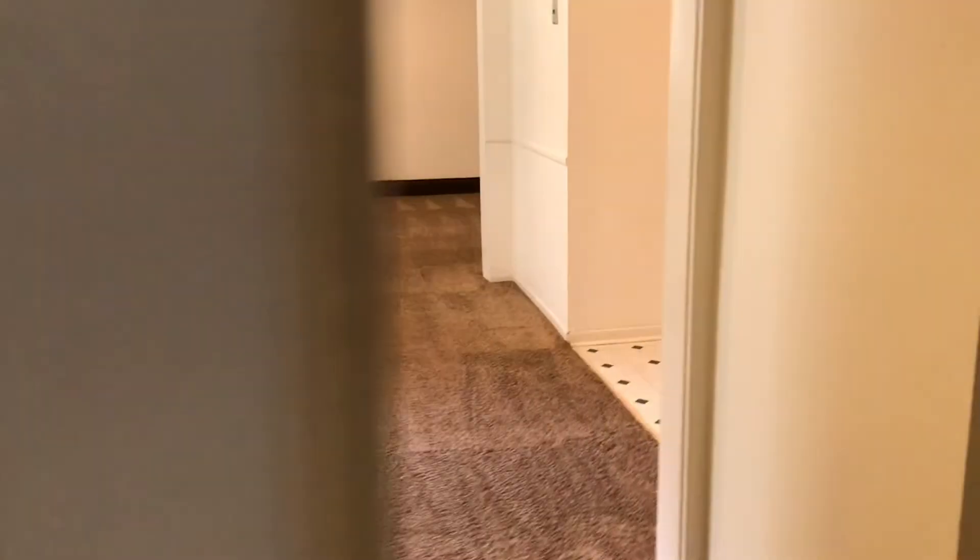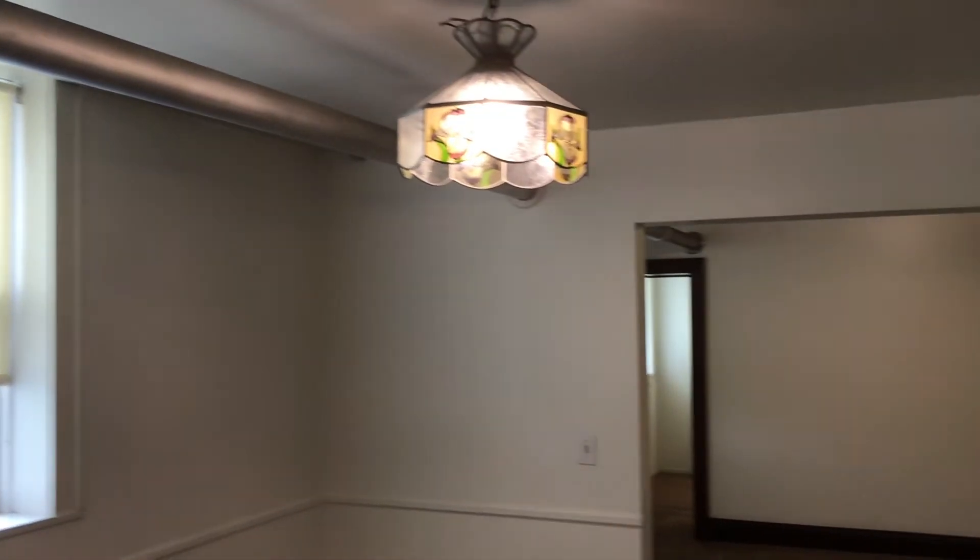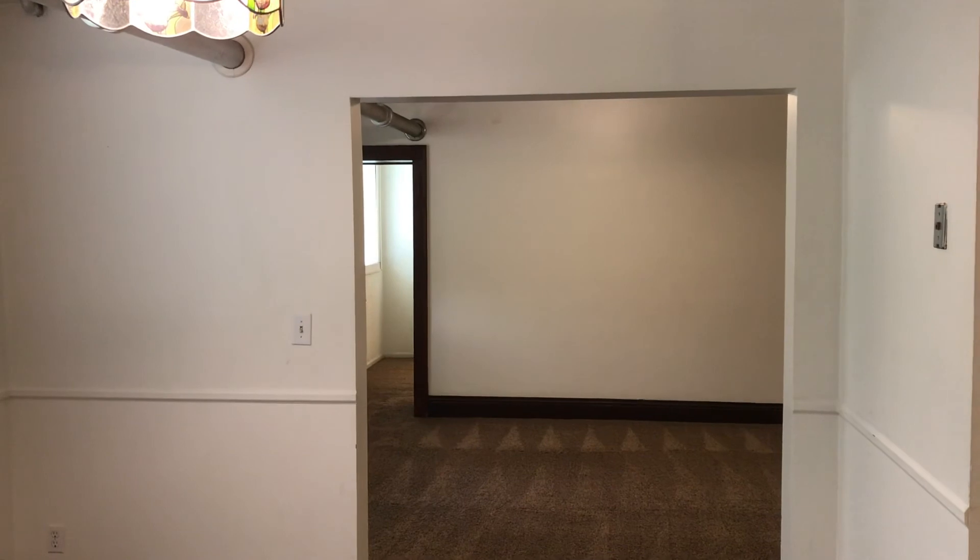2166 Grand — this is going to be the garden level, unit number B. Two bedrooms, one bath.